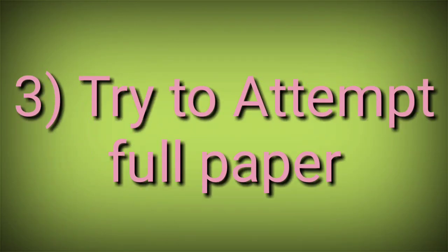The third tip is to try to attempt the full paper. What students usually do in FYB.com is leave the paper incomplete due to lack of speed or other reasons. But you have to attempt the whole paper. If you attempt the whole paper, the scope for getting marks is more than for those who leave it incomplete. Always aim to complete the full paper.